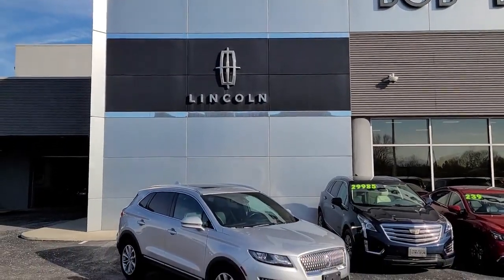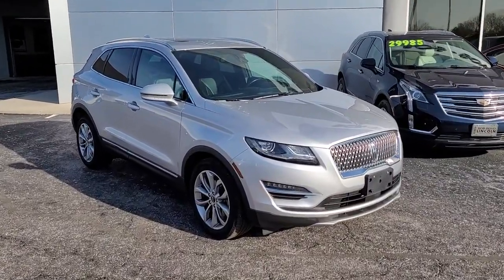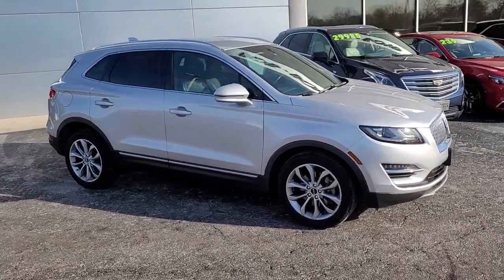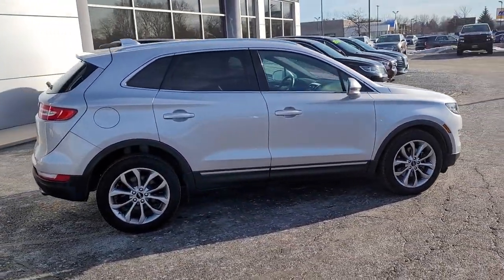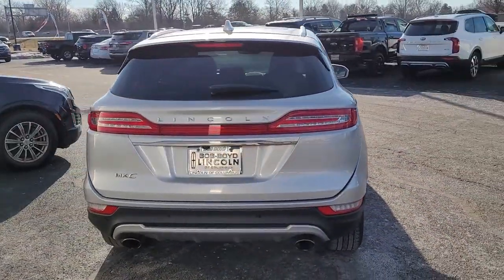Take a moment to check out the 2019 Lincoln MKC. This vehicle is an outstanding buy with fewer than 35,000 miles on the odometer. Handle life's twists and turns from the luxuriously comfortable cabin of this capable MKC — a compact SUV with a premium feel.